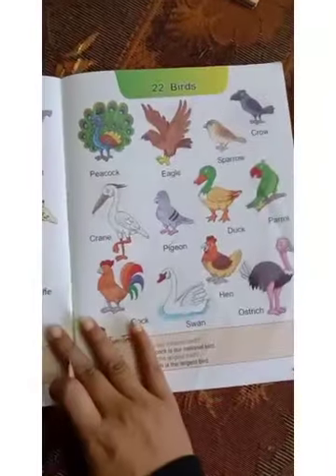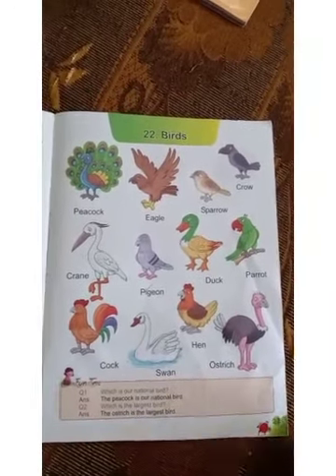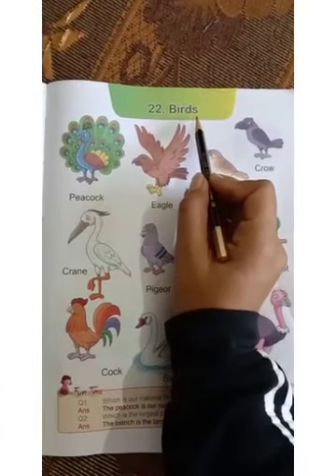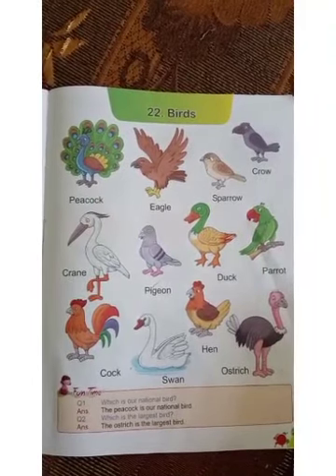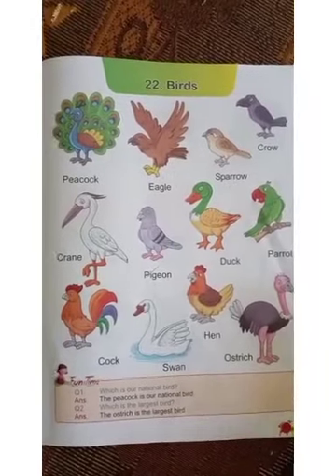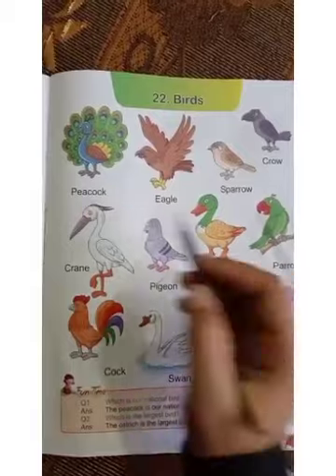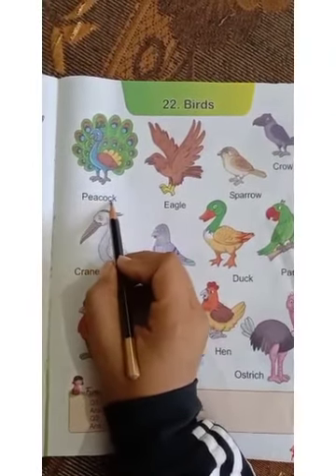So let's start. Okay children, you will open your 'Tell Me What' picture book, page number 27. Now for today, our topic is birds. Do you know what are birds? They are warm-blooded animals that can lay eggs. Birds live in nests. So let's start with the first bird, that is peacock.